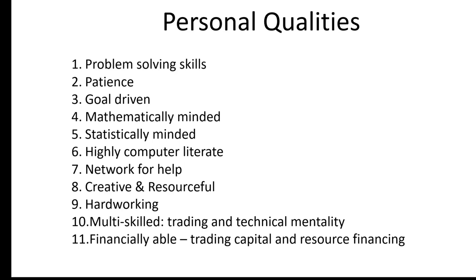You need to be creative, resourceful, and hardworking — your goals should make all this work a pleasure. You need to be multi-skilled, knowing a lot about both trading and the technical side. Many technical people on the MQL5 website are very good at building Forex robots but fall down on the trading side, so you need a mixture of trading and technical mentality. You also need to be financially able — you need trading capital and money for the resources you're going to use in your business.